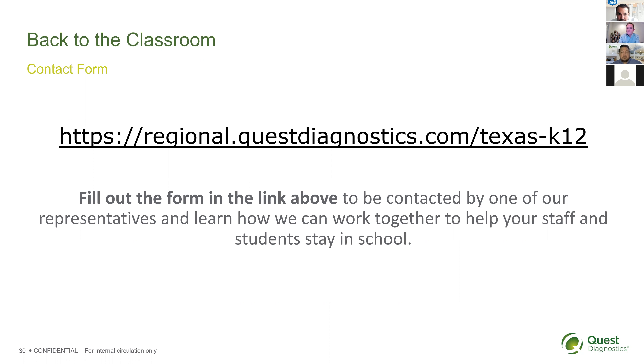How long after completing the intake form should we anticipate a response? The total process takes two weeks to get everything settled. From when you fill out the form, we'll be in touch within the next day to kick off the process or schedule a call to discuss further depending on your needs.